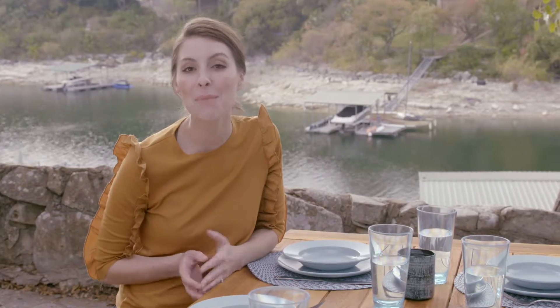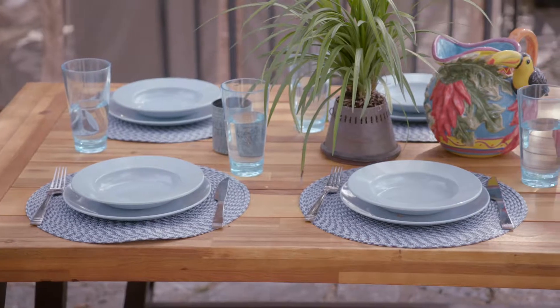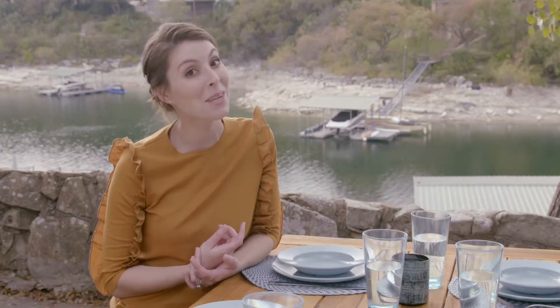Dinner shouldn't be drab. Makeover mealtime with bright acrylic dinnerware. It's fun, inexpensive, and most importantly for outdoor dining, it's durable. Shatter-resistant acrylic won't break when dropped, making it the perfect patio plate.